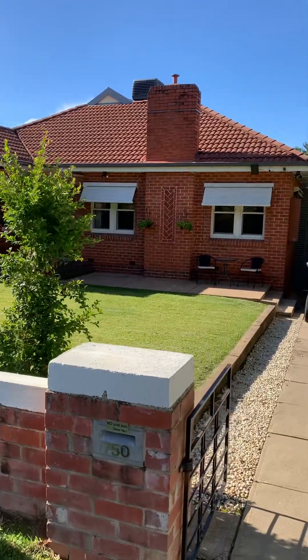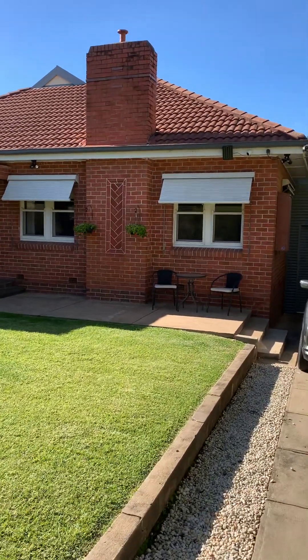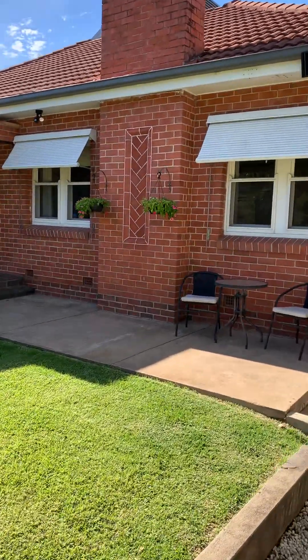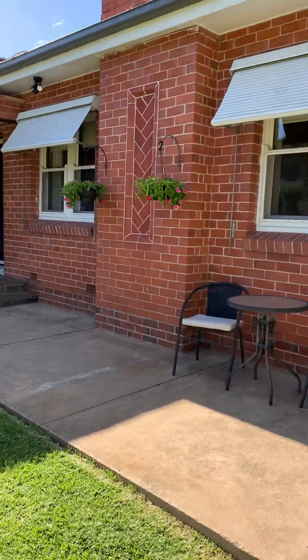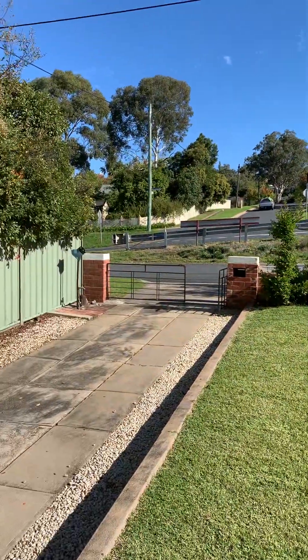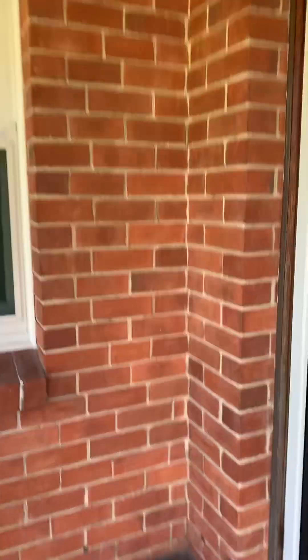It's a beautiful double brick home with a huge extension recently put on at the back. It's a lovely character home with some little Art Deco touches, beautiful red brick and brickwork, beautifully done. Nice front garden. Here's a little portico, front door, and security door.